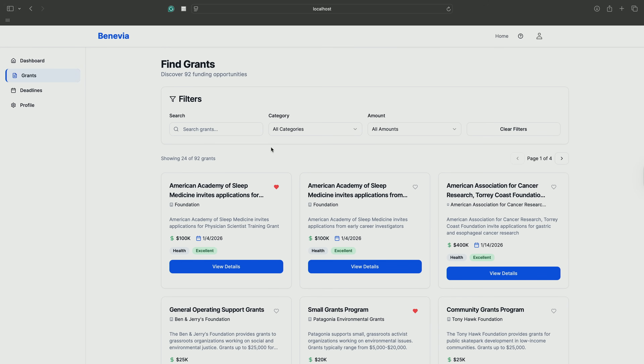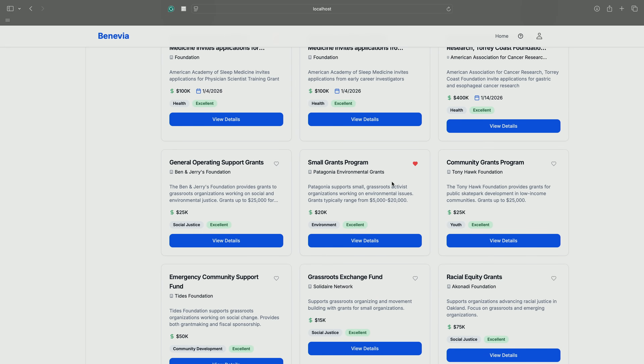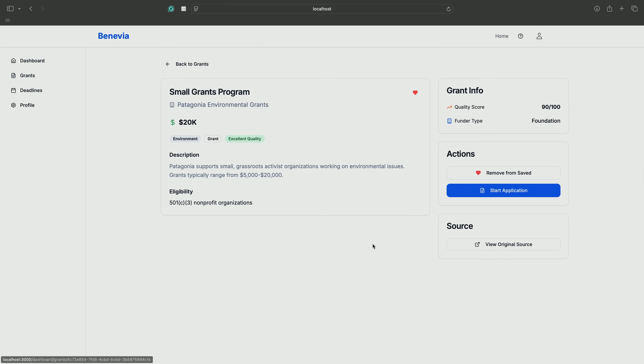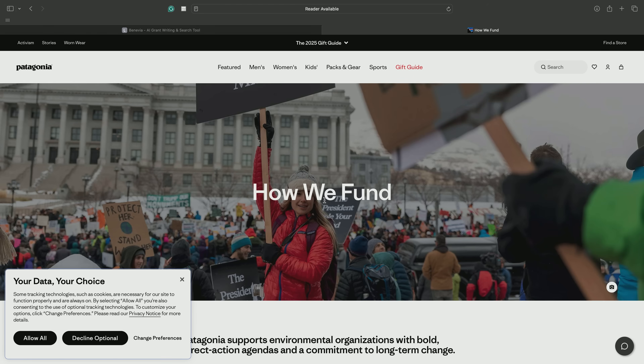Then you go straight to the grants tab and we'll find specific grants tailor-made to you. You can even filter through them right here to find the best grants for yourself. And then if you find a grant you like, you can view its details, save it to your profile so you can work on it in the deadlines page, start its application straight on our website, and even view the source of the grant. If you want to submit the grant, you can go straight to the funding page and submit it there.